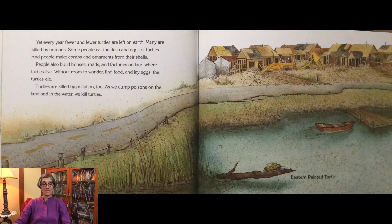Yet every year, fewer and fewer turtles are left on earth. Many are killed by humans. Some people eat the flesh and eggs of turtles, and people make combs and ornaments from their shells. People also build houses, roads, and factories on land where turtles live. Without room to wander, find food, and lay eggs, the turtles die. Turtles are killed by pollution too. As we dump poisons on the land and in the water, we kill turtles.